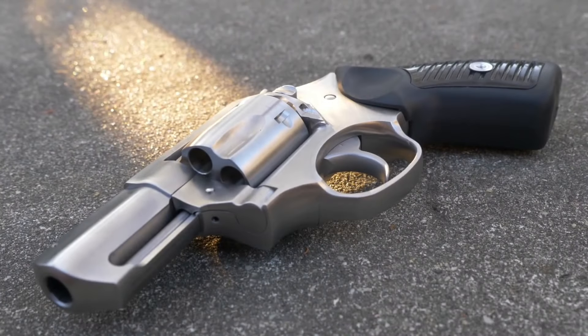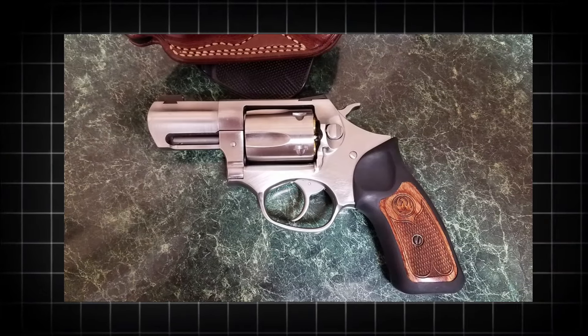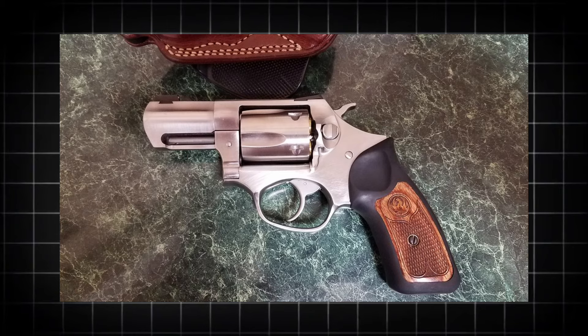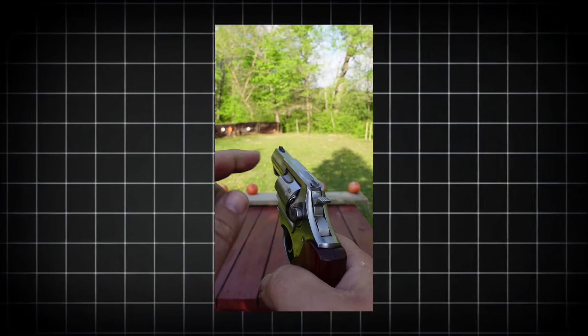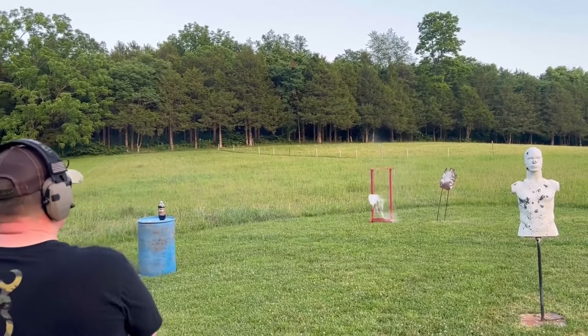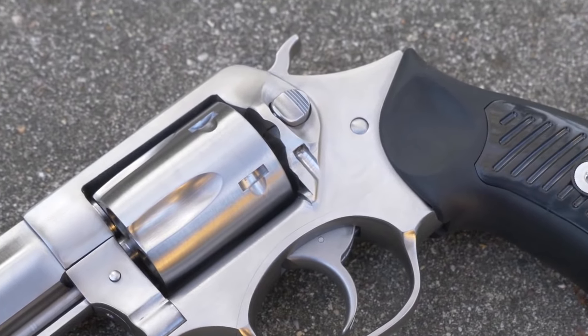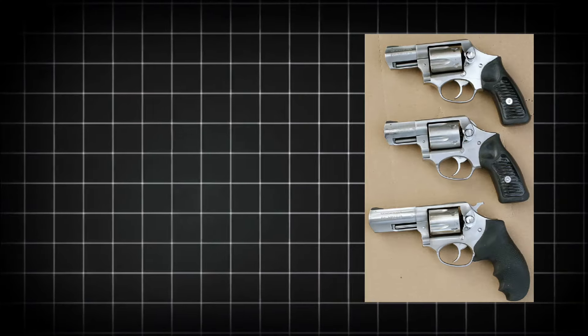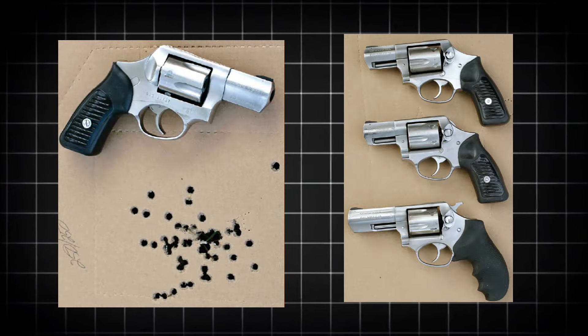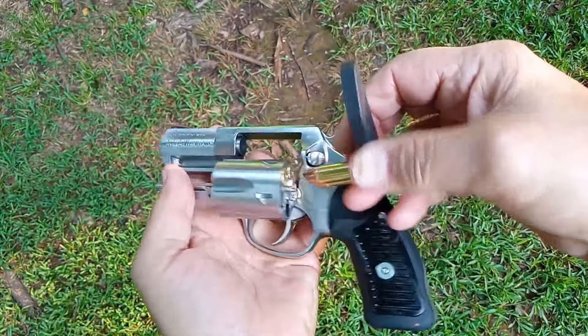The brushed stainless finish not only adds to its aesthetic appeal but also provides excellent resistance against corrosion, ensuring the gun's longevity. As one reviewer aptly put it, all around, the SP101 is a wonderful utilitarian design for carry, recreational shooting, or keeping a gun around just in case, highlighting the gun's versatility and practicality. The Ruger SP101 stands out as a reliable workhorse in the world of 9mm revolvers, with its sturdy construction, manageable recoil, and versatile design making it an attractive option for those prioritizing dependability and ease of use.